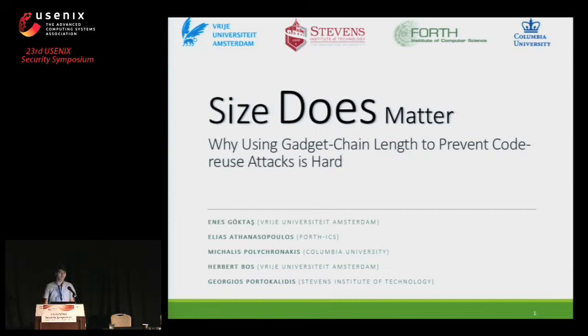We present our work, which is jointly done between Vrije University at Amsterdam, Stevens Institute of Technology, FORTH Institute of Computer Science, and Columbia University.